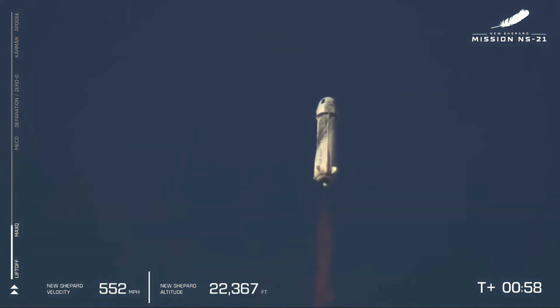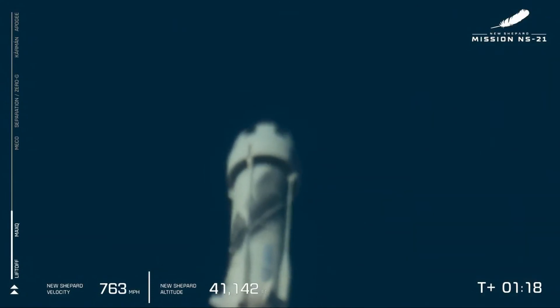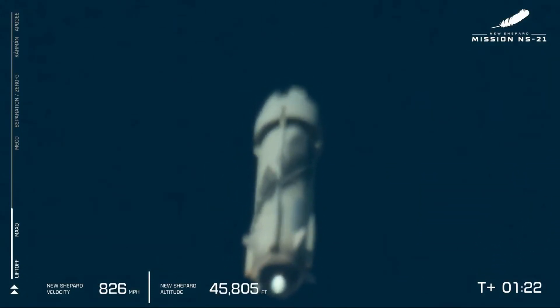And there we have it, Max Q. We're getting such a roar sitting here in West Texas right now. We can hear that BE-3 engine just roaring through the sky — really doing work to power the New Shepard Propulsion Module and Capsule to space.